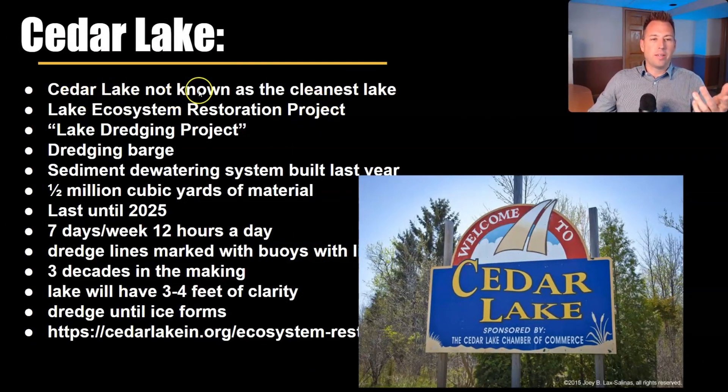Cedar Lake is not known as being the cleanest lake. When you jump in, visibility is very low — put your hand deep in the water and you probably won't even see it. This cleanup project is called the Lake Ecosystem Restoration Project, also known as the Lake Dredging Project.